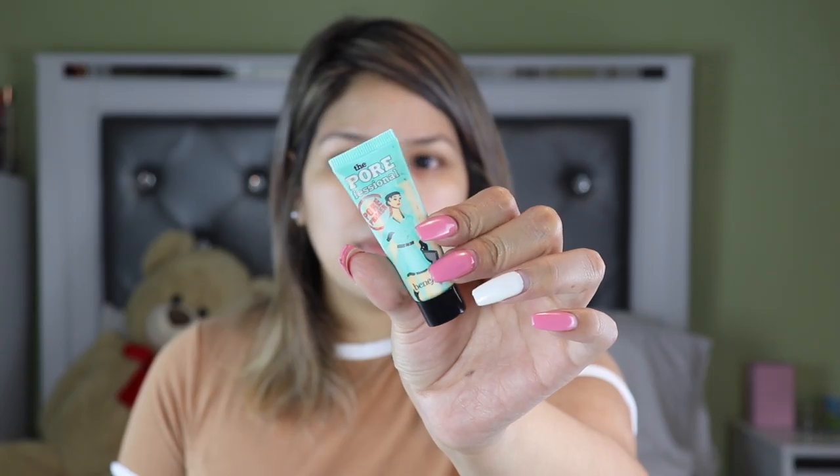For the primer, she uses the Fenty Beauty Pro Filter primer. I've been trying to get my hands on that for the longest time but I always end up not buying it. I googled dupes for the Fenty Pro Filter — by dupes I mean anything similar or cheaper. One dupe was the Wet n Wild Photo Focus Stay Matte, but I don't have that one either, so I'm just going to use my regular Benefit Pore Professional primer.